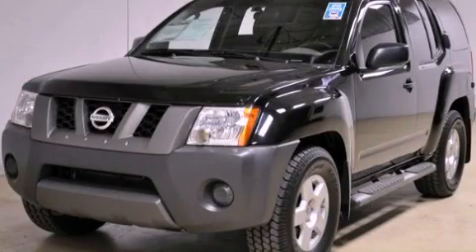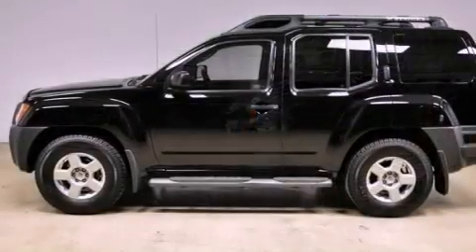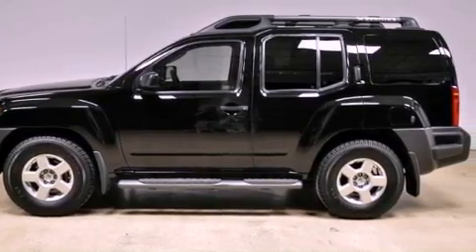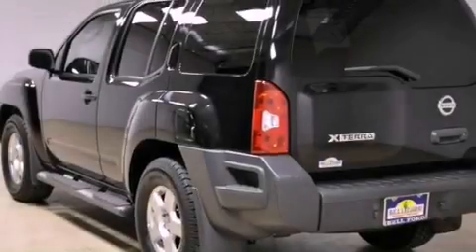This is a 2008 Nissan XTERRA, a vehicle ready to take you anywhere. It features a 4.0-liter six-cylinder engine and an automatic transmission.